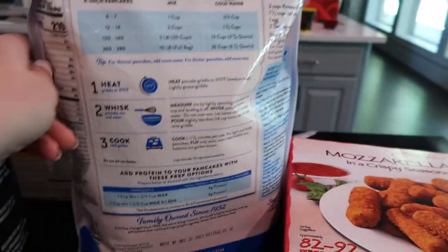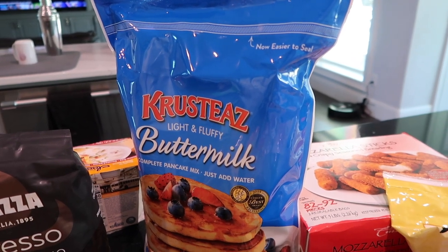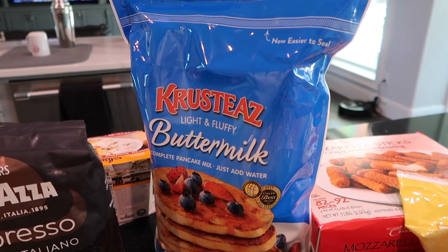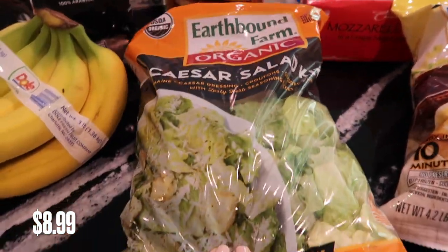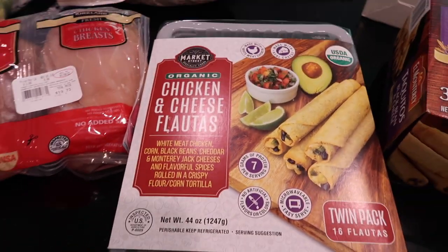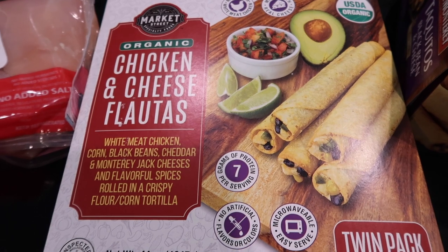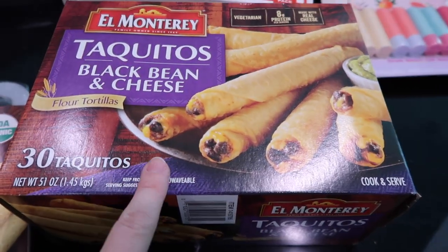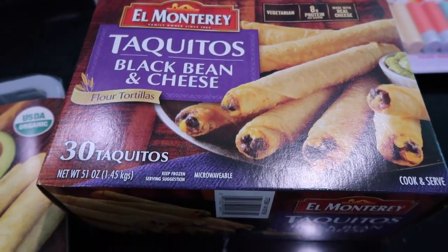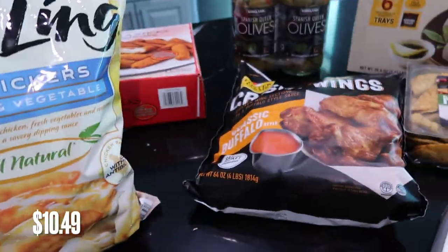This is the pancake mix we got — this is going to last forever but he literally makes them every weekend, twice a week. We're going to add the chocolate chips to these or blueberries; my son likes some plain. We've got a Caesar salad just for an easy lunch. These chicken and cheese flautas were really good — I had them at my sister-in-law's house around New Year's and she got them from Costco. You could even dip them in that salsa, which would be really yummy. We also got the El Monterey taquitos, black bean and cheese. On weekends we like to do snacks rather than full dinners — snackies, appetizer-type things.